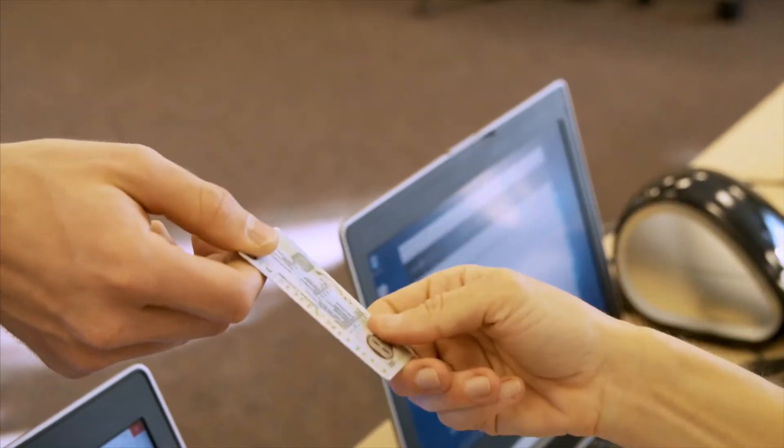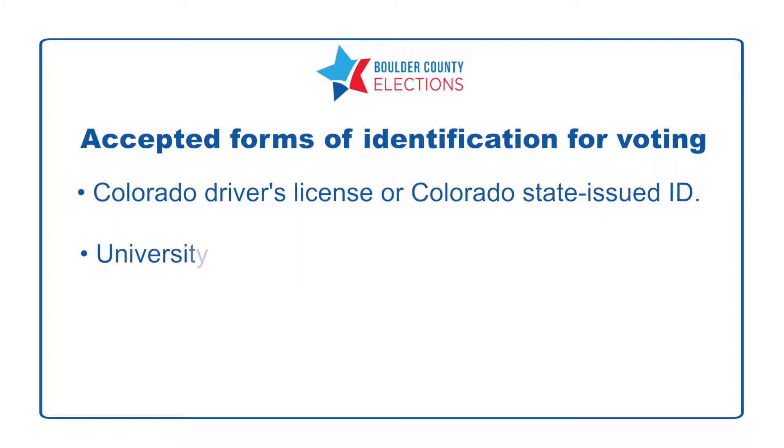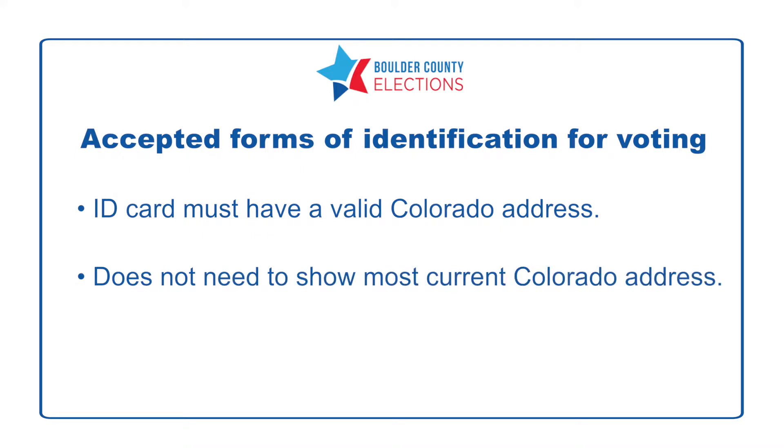Just bring a current and valid ID with you. The most common forms of ID are a Colorado driver's license and a CU Buff 1 card. If your ID shows your address, it must be a Colorado address, though if you recently moved within Colorado it does not need to be your current home address.